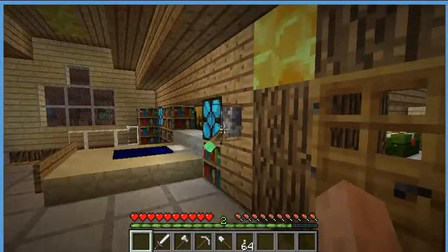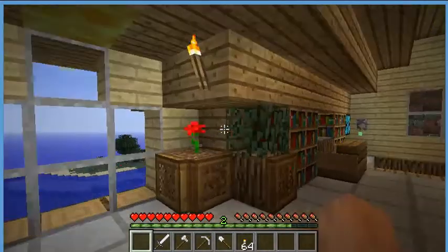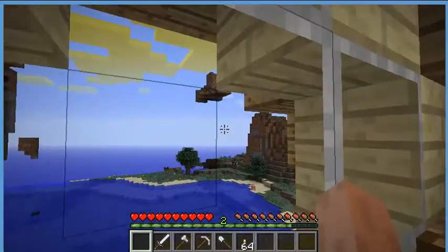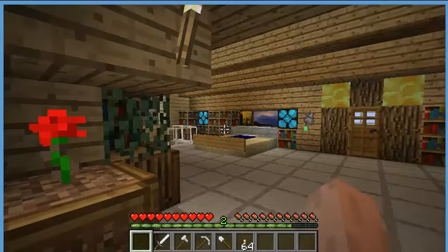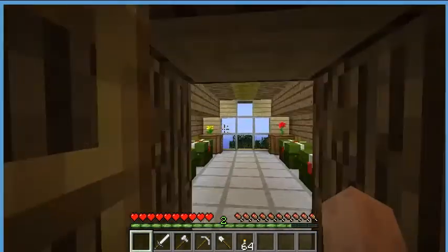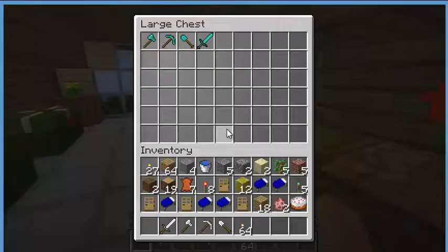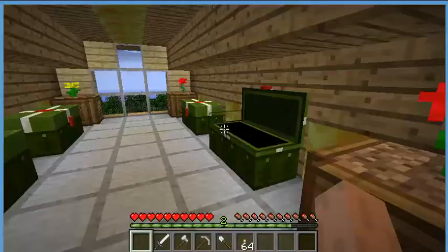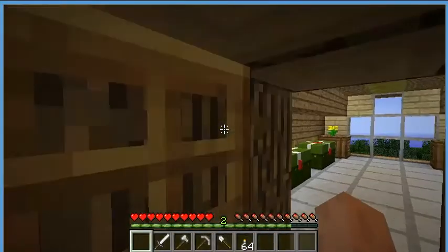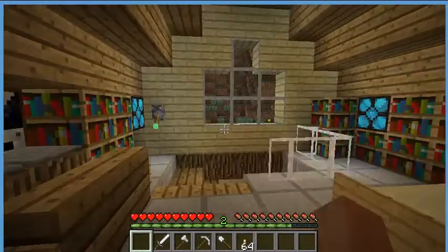I've got to turn on this light. The windows of this texture pack are really cool. So let me start showing you around the house. This is his chess room, where his stuff can be stored.